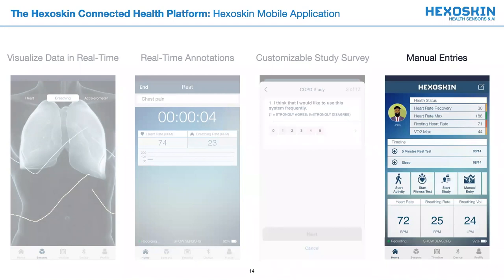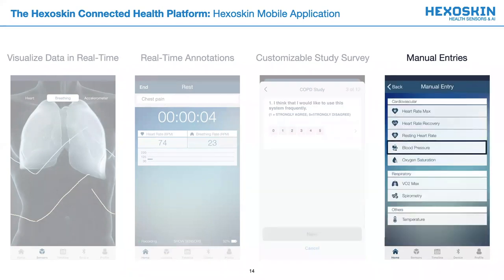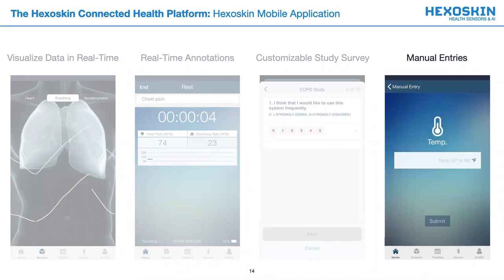We've also received requests to add entries from our other sensors. Users may now add the function of blood pressure, as well as body temperature, and other entries from our application. Should your research or clinical needs require the direct incorporation of additional sensors, this can also be completed in conjunction with our biomedical team.